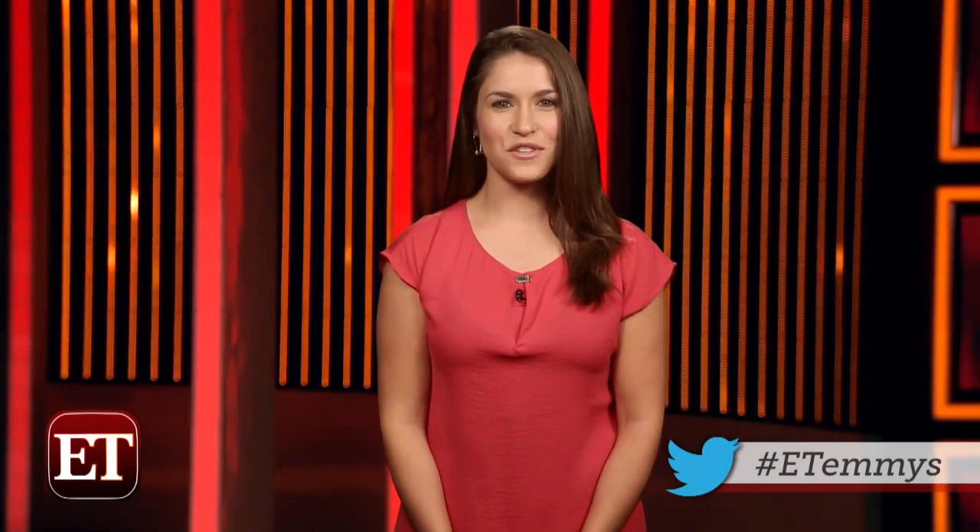The Emmys red carpet — who are you most excited to see when the show airs on Monday? Let us know on Twitter using the hashtag ET Emmys. I'm Sophie Shalaci for ET Now, and be sure to keep it locked on ET Online for all your latest award show updates.